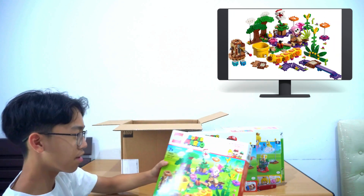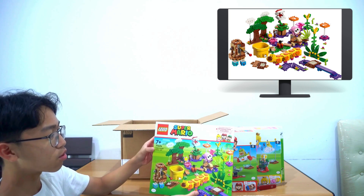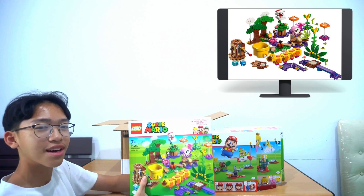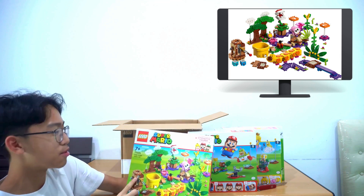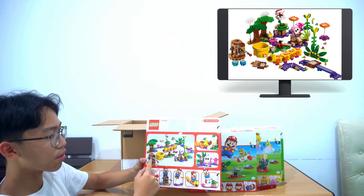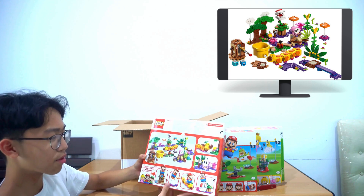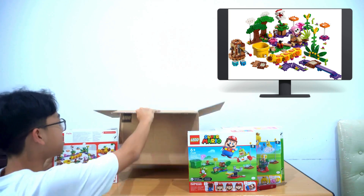This next one is heavier — set number 71434, the Soda Jungle Maker Set. It's a very crowded set with a worm character. If you've played the Nintendo game Super Mario Party it's really fun. On the back there are a lot of different builds, the worm character, more characters, and of course Mario is up top.